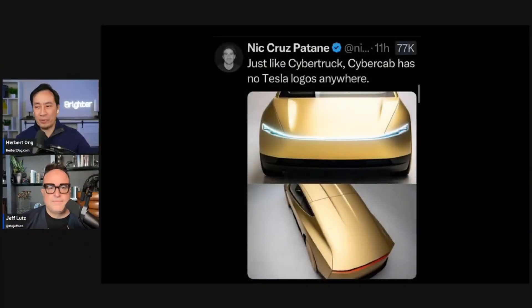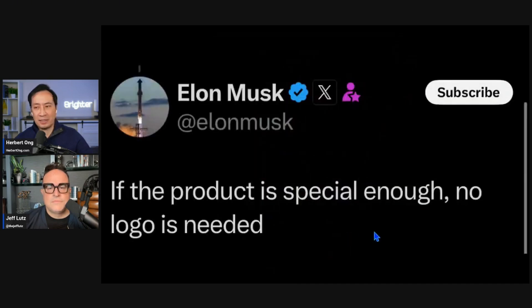We'll talk about version 13, but first an important story. The Cybercab has no Tesla logos anywhere, just like the Cybertruck. Elon replied to this concept saying if the product is special enough, no logo is needed.